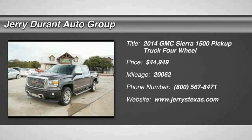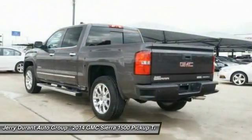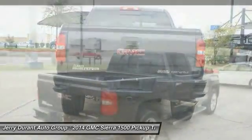The 2014 Sierra 1500 offers a five-star frontal and side crash test rating and a combination of mechanics and aerodynamics that give it better conventional V8 fuel economy than any competitor.